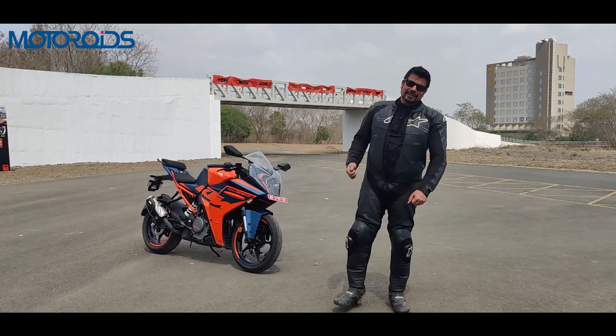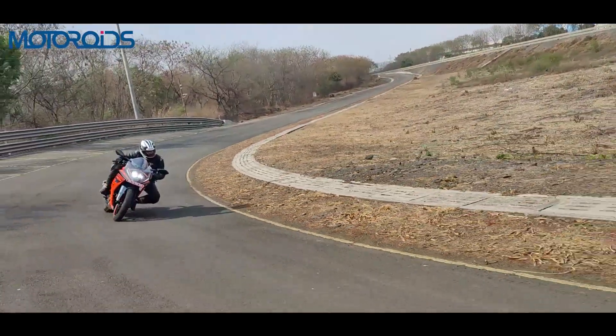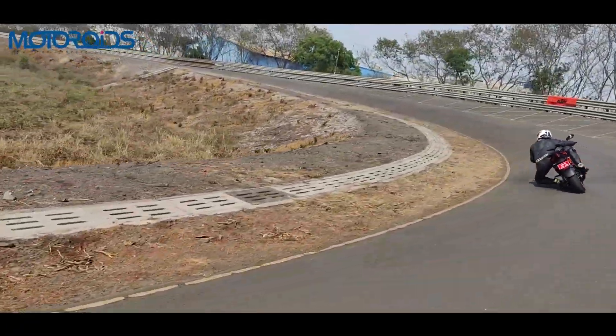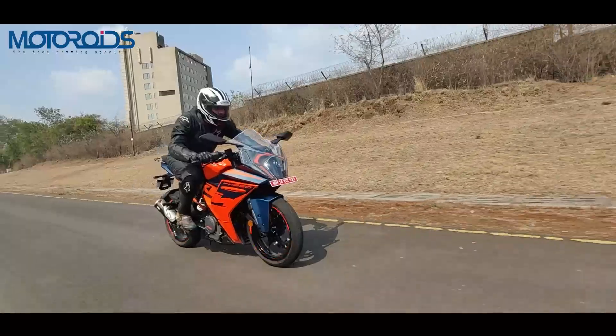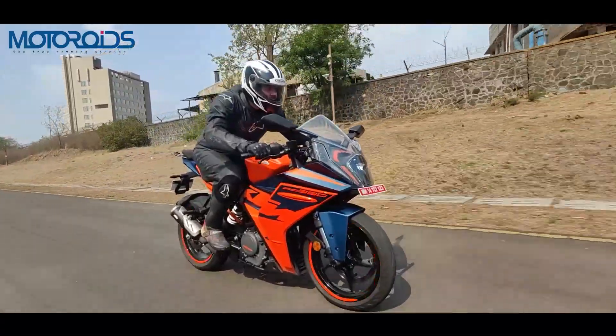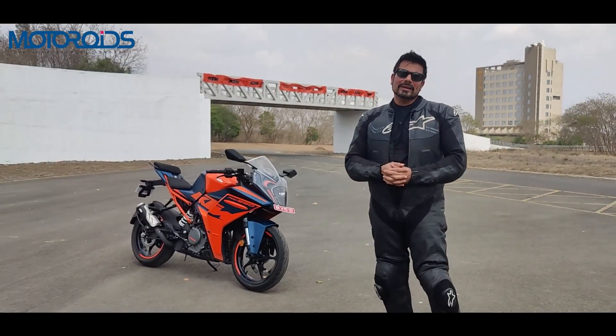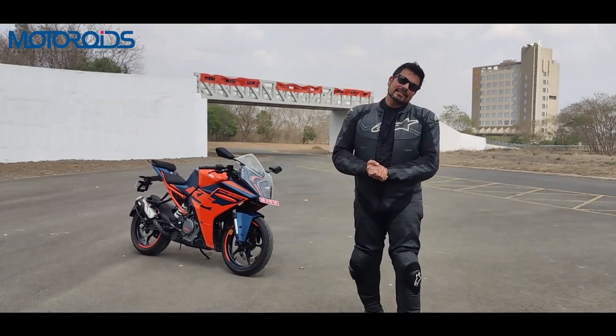Hey guys, welcome to MotorRoyds. My name is Amit and this is the new 2020 KTM RC390, arguably one of the most exciting street motorcycles on sale in India right now. In the 2022 avatar, it has seen a slew of changes and it has translated into a lot of improvements in performance and feature additions as well.